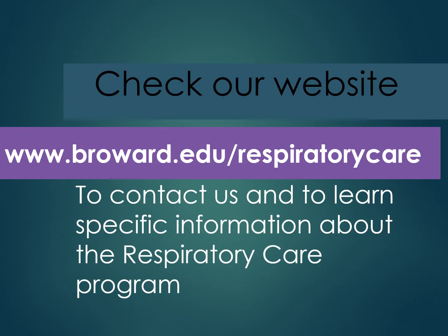To contact us or learn more about the respiratory care program, please visit our website at broward.edu/respiratorycare. Thank you for your time.